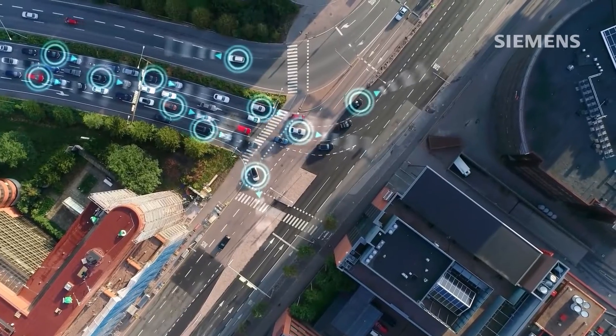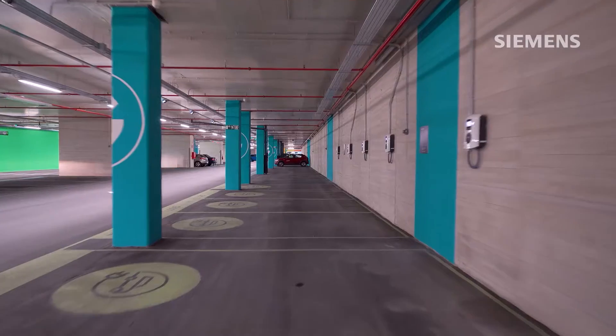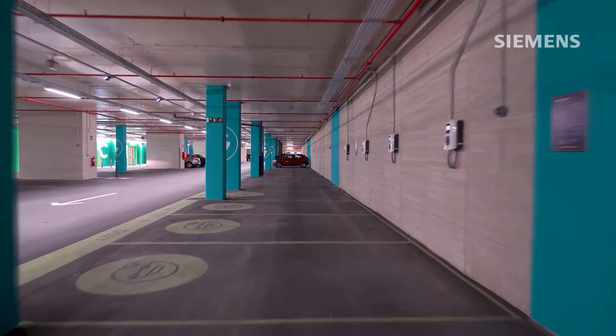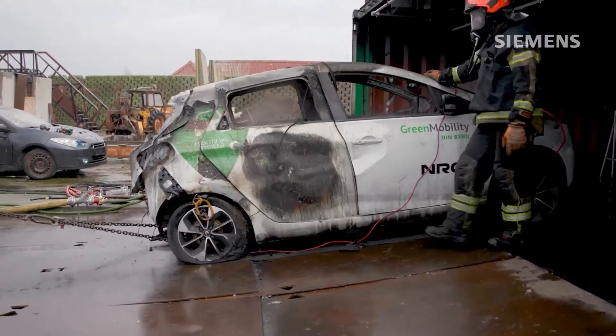The growing number of electric vehicles in parking garages requires increased fire safety measures. Unique challenges, such as the potential for thermal runaway, emphasize the need for reliable fire protection.